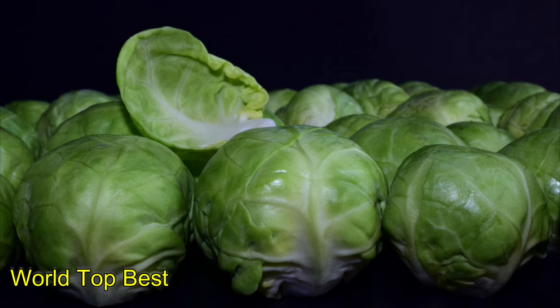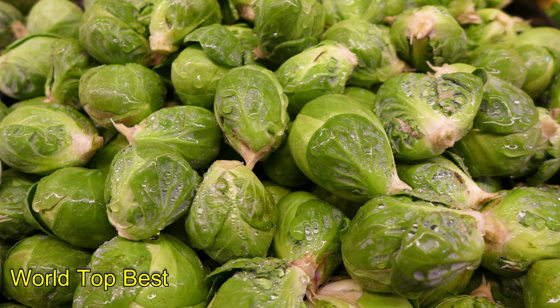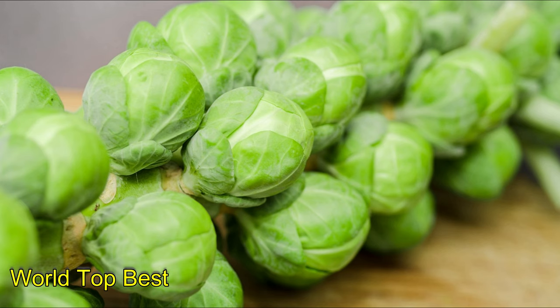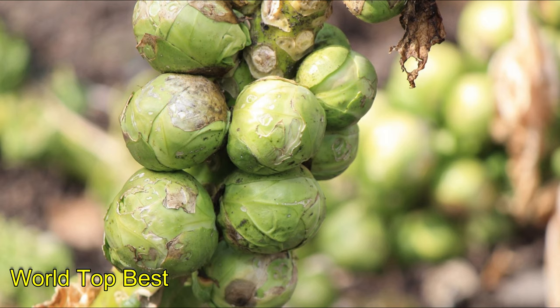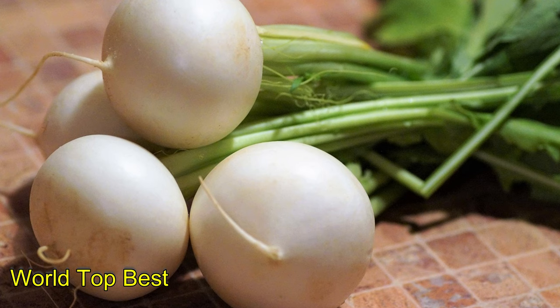Number 8: Brussels Sprouts. As one of the power-packed cruciferous vegetables, Brussels sprouts are one of the better high-fiber foods, rich with antioxidants and anti-inflammatory properties. Brussels sprouts support healthy detox and may reduce the risk of some types of cancer. Brussels sprouts have 4 grams of fiber per cup.